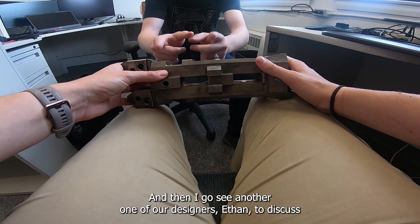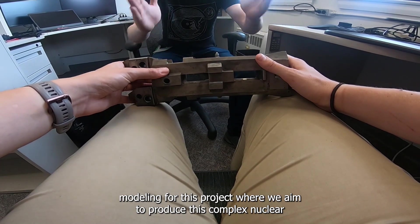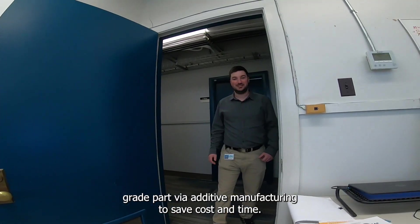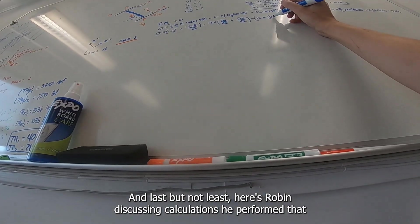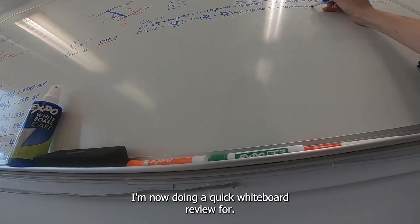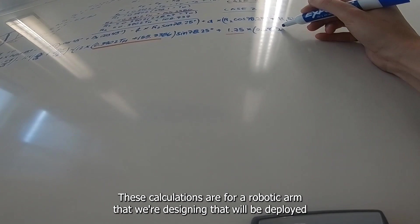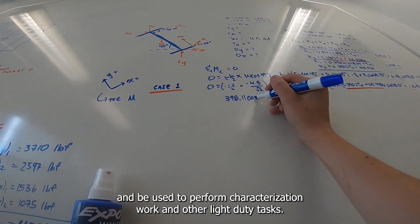Then I go see another one of our designers, Ethan, to discuss modeling for a project where we aim to produce a complex nuclear-grade part via additive manufacturing to save costs and time. And last but not least, here's Robin discussing calculations he performed that I'm now doing a quick whiteboard review for. These calculations are for a robotic arm that we're designing, which will be deployed in a decommissioning environment and used to perform characterization work and other light duty tasks.